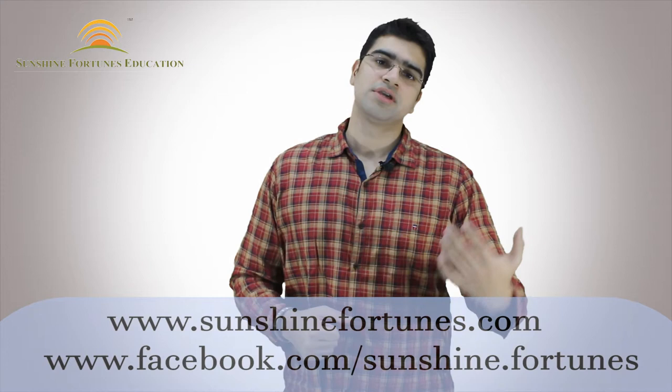I request you to subscribe to our channel, hit the bell icon, share and like our videos. In case you want to study in Singapore, please contact us — we will be more than happy to help you. If you have any doubts about a visa application or a college or course application, you can feel free to contact us through phone, email, or in the comments section. May God bless you and I wish you a very happy learning.